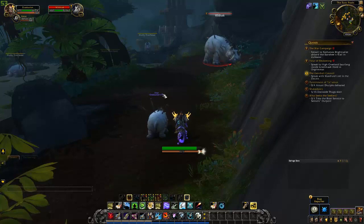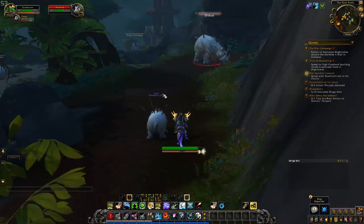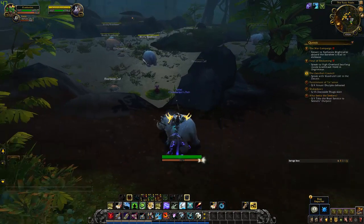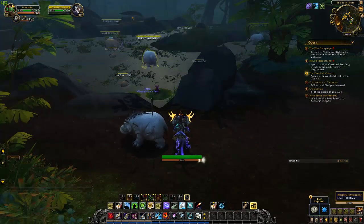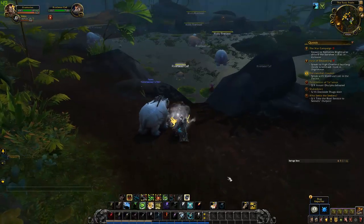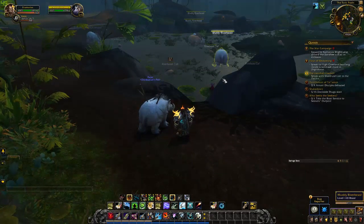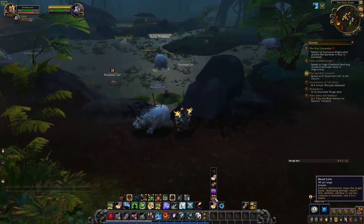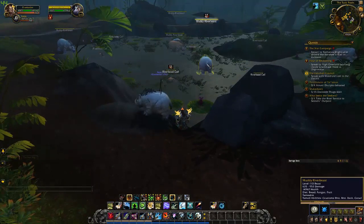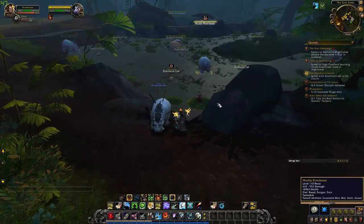We are looking at a mob called Wildtusk. The reason I'm doing this video is because for hunters you may want to pick up Wildtusk, as he is a river beast with a unique skin. If you look at the river beast over there or these pools, you'll notice they just kind of look like giant fat hippos. You have the calves, which if you beast lure, cannot be tamed. A muddy river beast is tameable — diet of bread, fungus, and fruit; tamed abilities: gruesome bite, bite, dash, and growl.